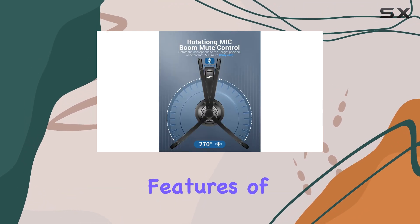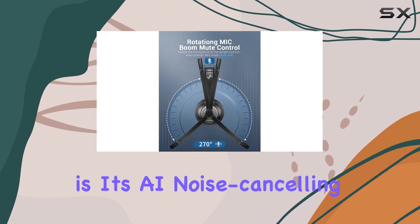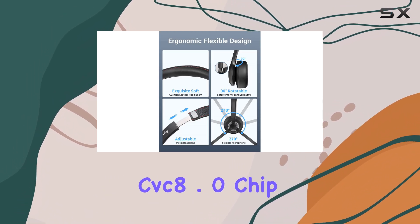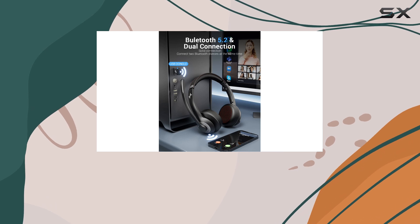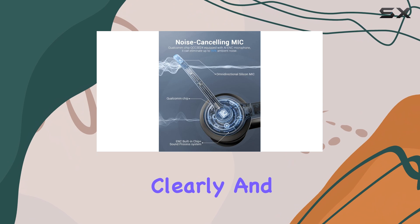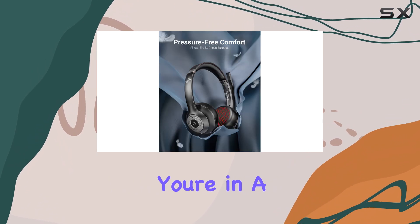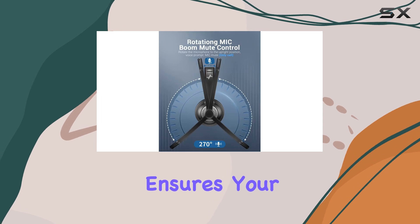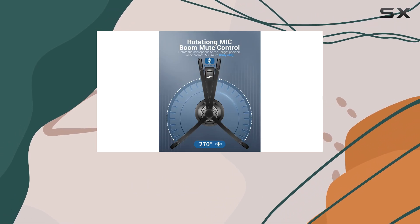One of the standout features of this headset is its AI noise-canceling microphone. Powered by the Qualcomm CVC 8.0 chip, it eliminates up to 99.99% of ambient noise, ensuring your voice is heard clearly and distinctly. Whether you're in a noisy office or a bustling city, this microphone ensures your conversations remain private and uninterrupted.